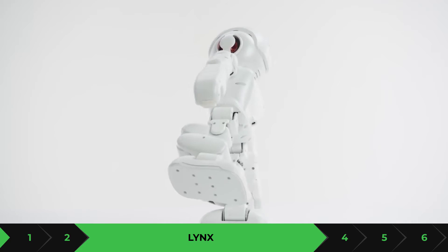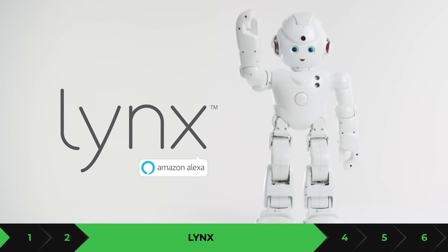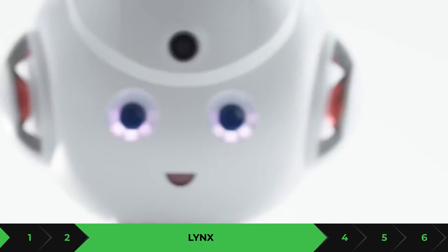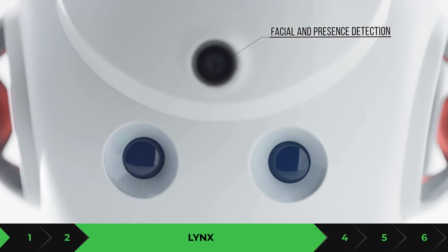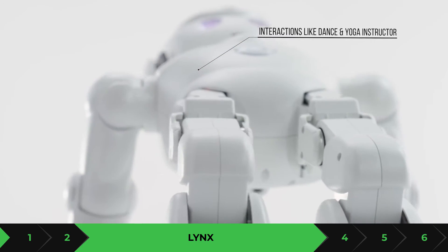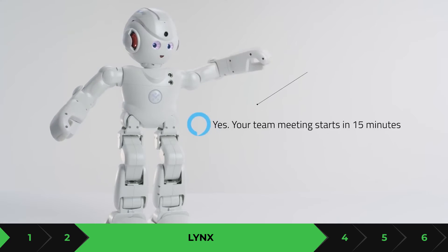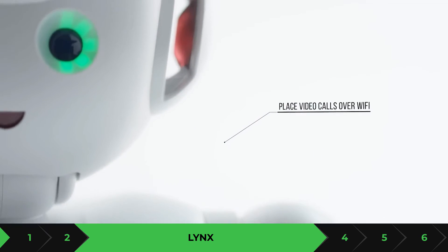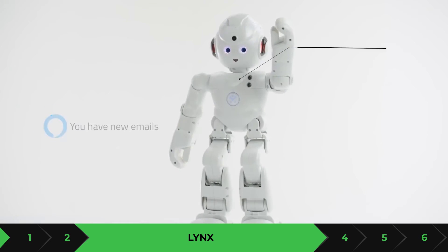Lynx has integration with iOS and Android so you can set it up with either phone. If you're looking for a companion, it can say hi, dance, and even give you a hug. It can play music, keep you up to date on news and tech, and is fully controllable via your phone. Overall, it's a great home robot for security and convenience, with a lot of features that make it easy to use.